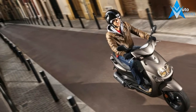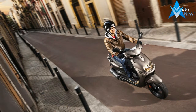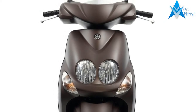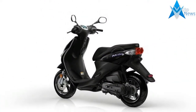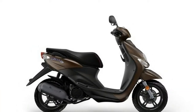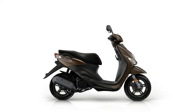Chassis, suspension, brakes and wheels. Front suspension: telescopic fork. Front wheel travel: 70 mm, 2.8 inches. Rear suspension: hydraulic unit swing. Rear wheel travel: 60 mm, 2.4 inches. Front tire: 120/70-12. Rear tire: 130/70-12. Front brakes: single disc, diameter 190 mm, 7.5 inches. Rear brake.